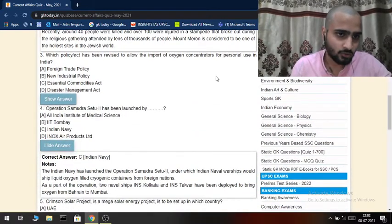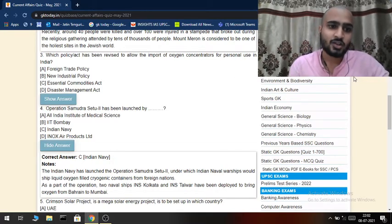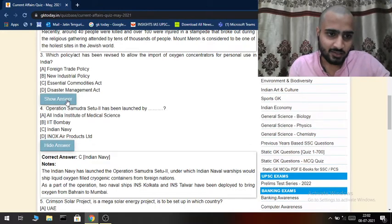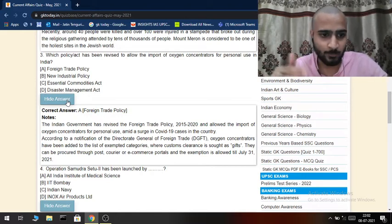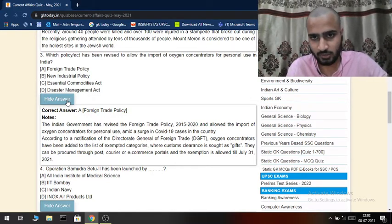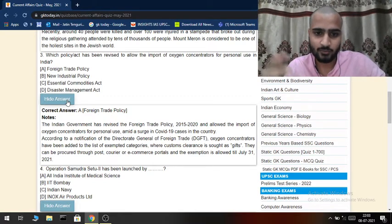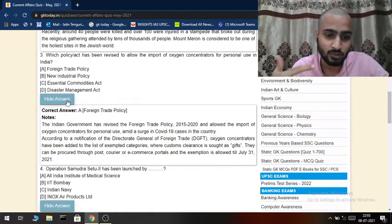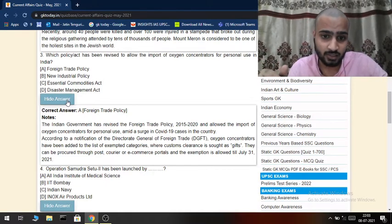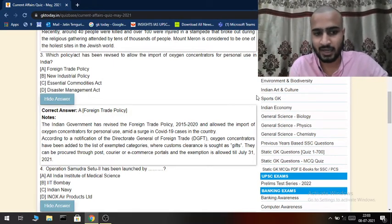Coming to the third question: which policy has been revised to allow the import of oxygen concentrators for personal use in India? The answer is the Foreign Trade Policy. The Indian government has revised the Foreign Trade Policy 2015-20 to allow the import of oxygen concentrators for personal use, amid a surge in COVID-19 cases. According to the Directorate General of Foreign Trade, oxygen concentrators have been added to the list of exempted categories, and can be procured through post, courier, or e-commerce portals. This exemption is allowed till July 31, 2021.